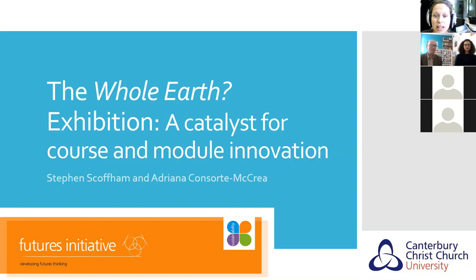Hi everyone, my name is Nina and I am the Events and Communications Officer here at the EAUC. Welcome to today's exchange webinar. The title of this webinar is Whole Earth: Using an Exhibition as a Catalyst for Innovation in HE. Thank you for registering and thank you also to Dr. Stephen Scoffam and Dr. Adriana Consorte-McRae from Canterbury Christchurch University who will be leading this webinar for us today. This webinar is being recorded and will be uploaded to the EAUC website later today.